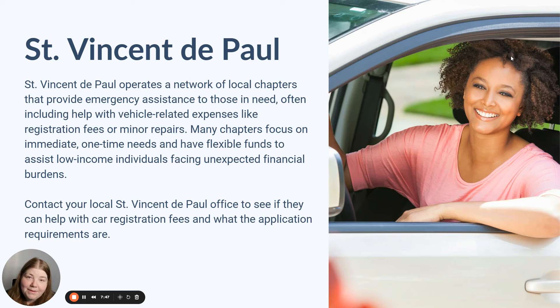Another great network of low income assistance is St. Vincent de Paul. The Society of St. Vincent de Paul is a network of local chapters associated with Catholic churches that provide emergency assistance to those in need. We've seen in the past that they are really good about helping with vehicle repair and other assistance, and I would assume they may be able to help with car registration fees as well. These resources typically offer immediate one-time assistance and their funds are usually fairly flexible, so contact your local St. Vincent de Paul office to see if they can assist you.